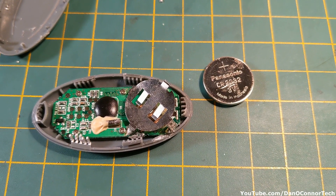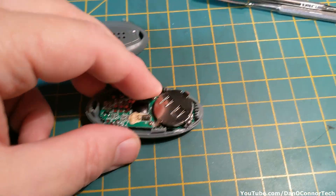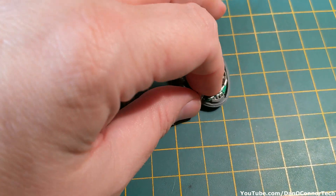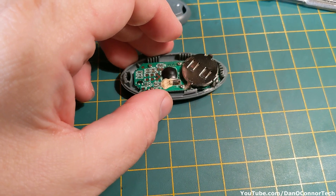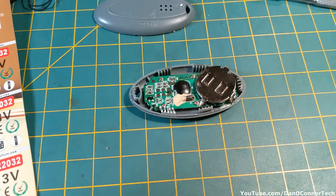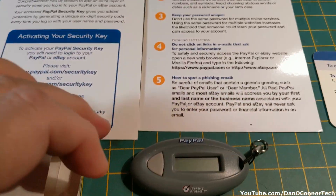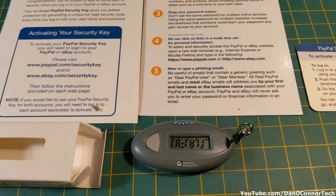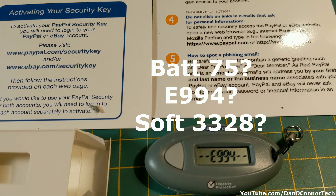But all that's inside is a CR2032. Maybe I'll try and replace it. I've done some damage to the battery holder — it's not tight. I'm going to clamp this back together and see what happens. Well, I sort of got it back together.